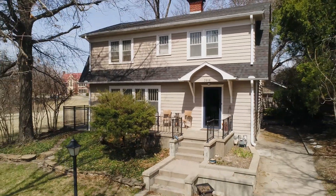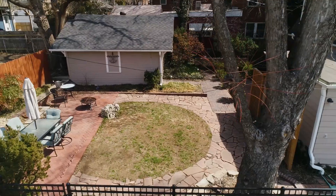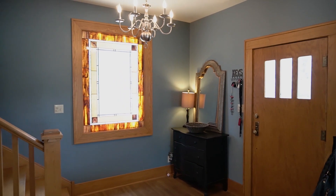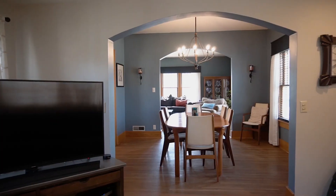This charming two-story home is overlooking the north end of College Hill Park. You'll love the character that this home has to offer, like the custom brick fireplace, stained glass windows, and beautiful hardwood floors.